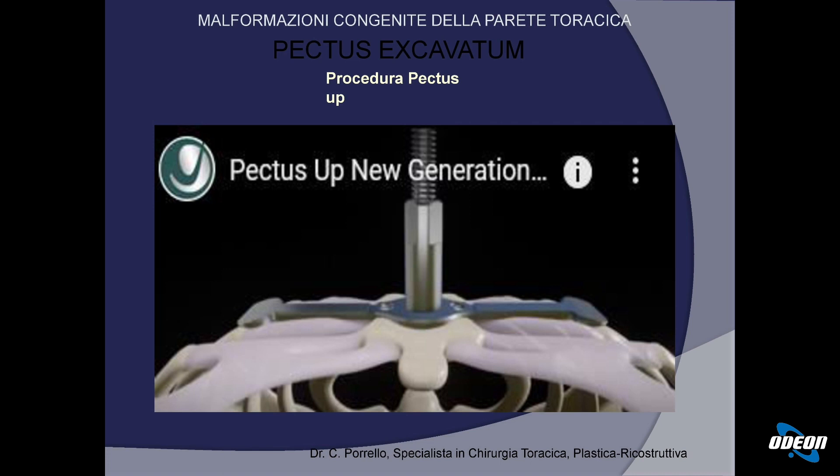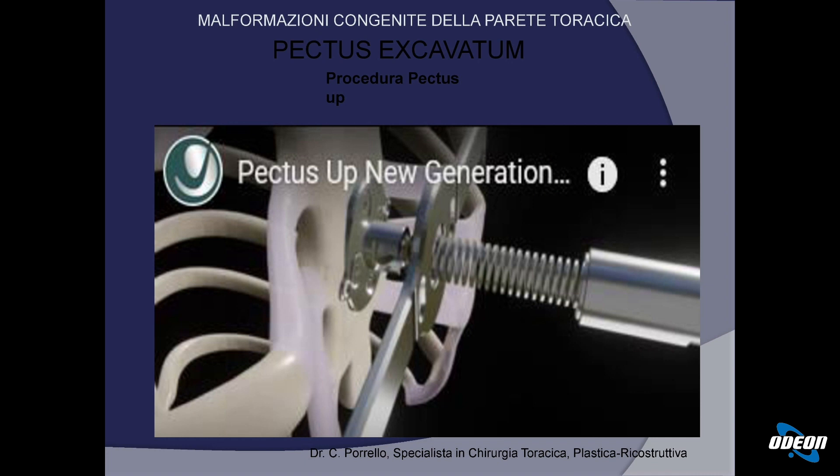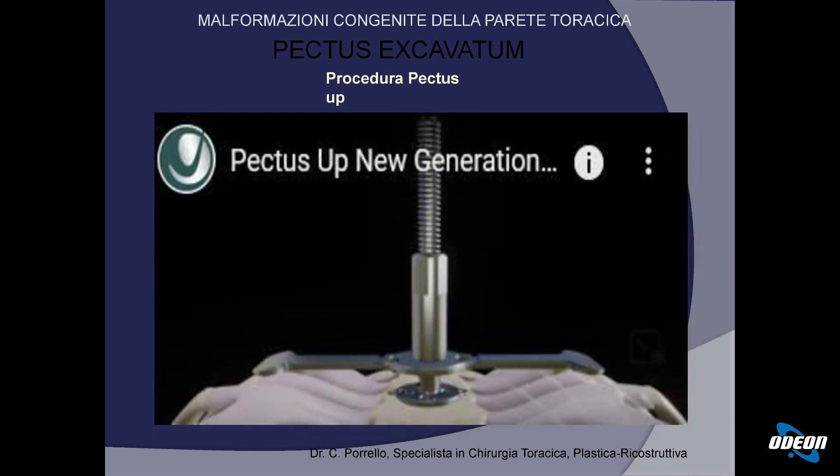Nella NUS si spingeva dall'interno verso l'esterno; con questa nuova tecnica, molto meno invasiva e non paragonabile alla precedente in alcun modo, il rischio chirurgico è completamente più basso. Questa è la placca già fissata che poggia sulle coste laterali. Il meccanismo di trazione consiste nell'avvitare una vite che traziona lo sterno verso la placca poggiata sulle coste laterali. Avvitando questa rotellina, trazioniamo lo sterno verso l'alto.